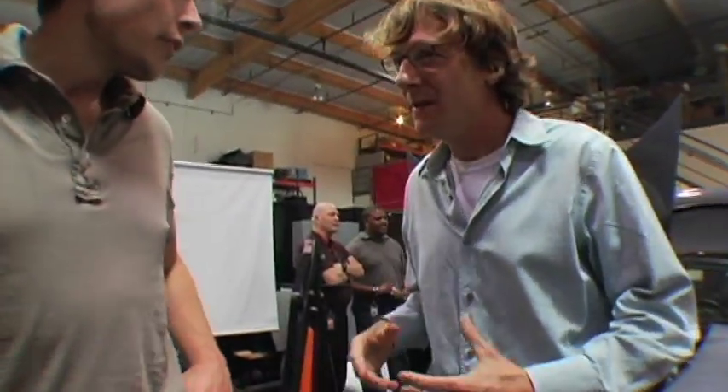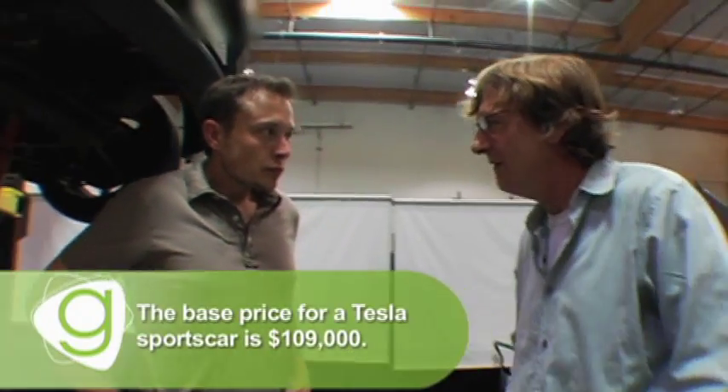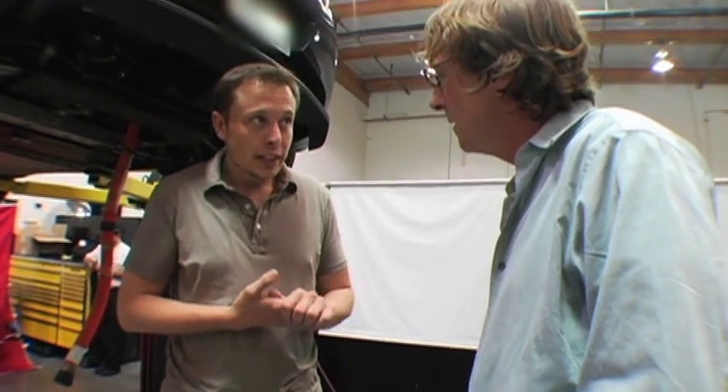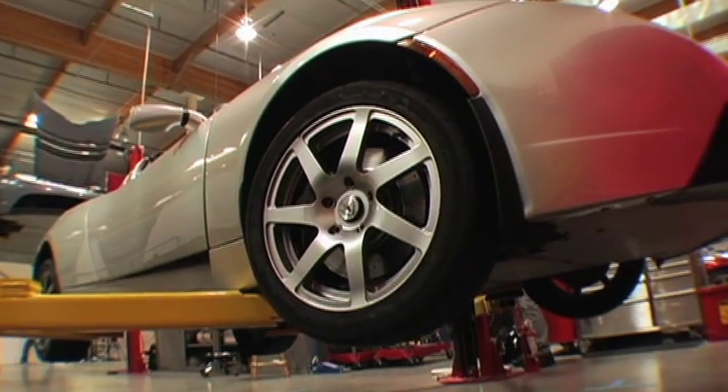A lot of people are going to want a car like this, but does this mean electric cars are just going to be for people that can afford a sports car at this level? No — we're already hard at work on Model 2, which is a sedan that will start under $60,000, and we're going to make it in ten times the volume of the sports car. We're moving as fast as possible to optimize cost, optimize the technology, and make it available to as many people as possible.